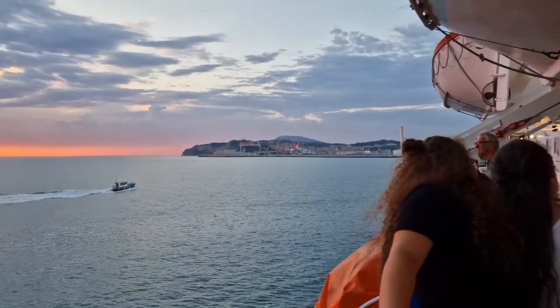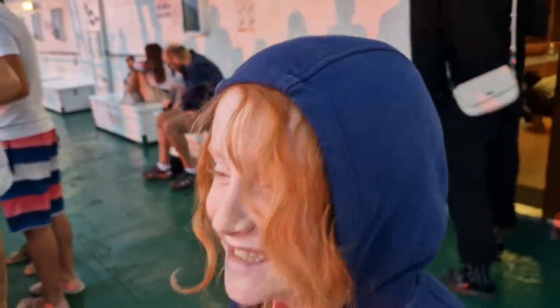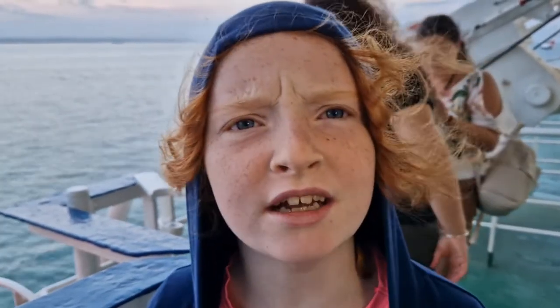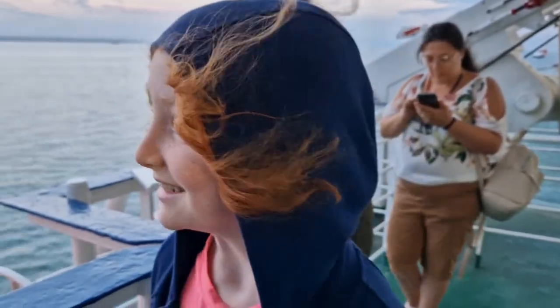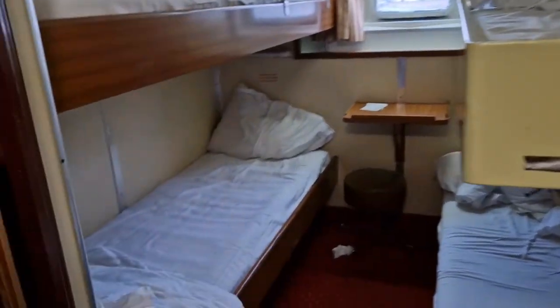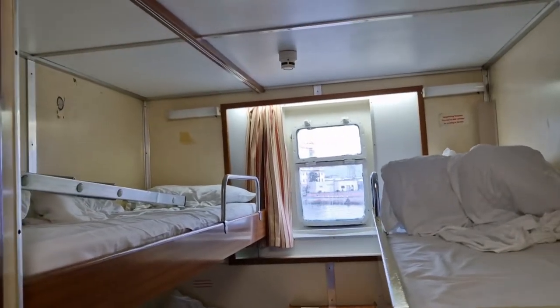Morning! It was a pretty comfy sleep — not too hot, not too cold. And this is our view arriving into Italy. What a way to travel! Comparing our inside cabin to an outside cabin with a window: pretty much the same layout, though we think ours is slightly nicer.